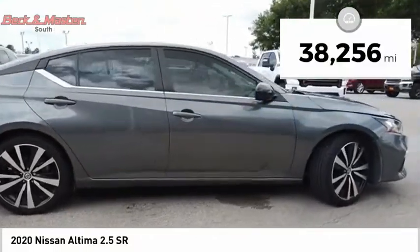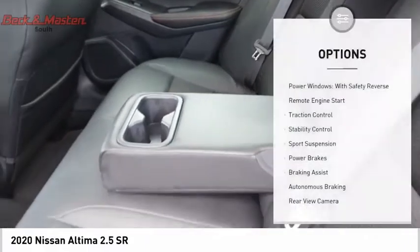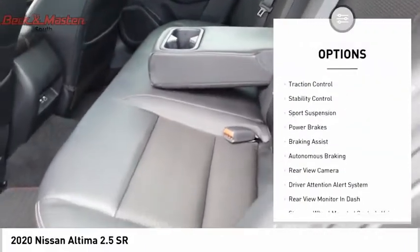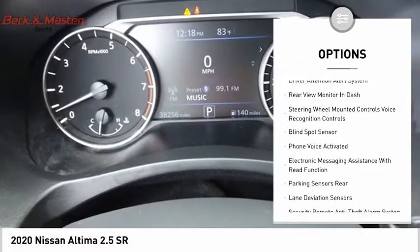This vehicle has less than 40,000 miles. Here are some of this vehicle's great options: power windows with safety reverse, remote engine start, traction control, stability control, sport suspension.